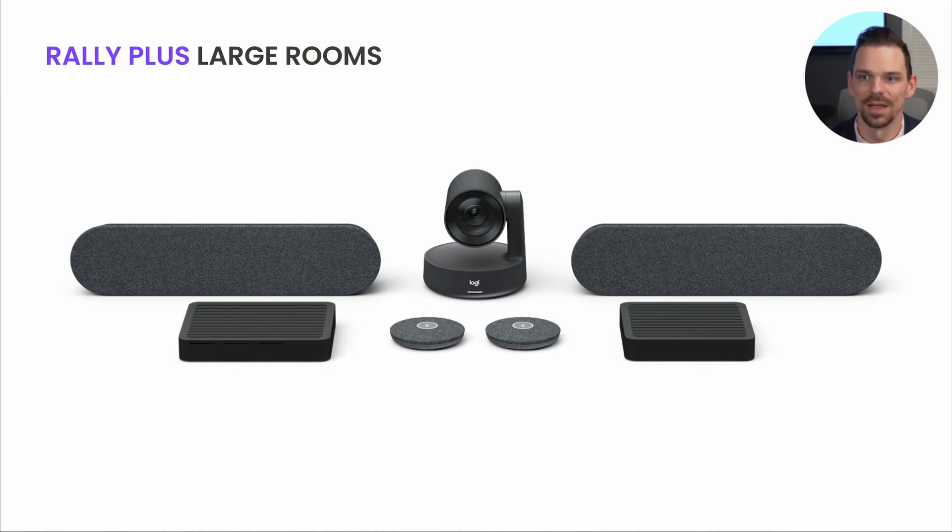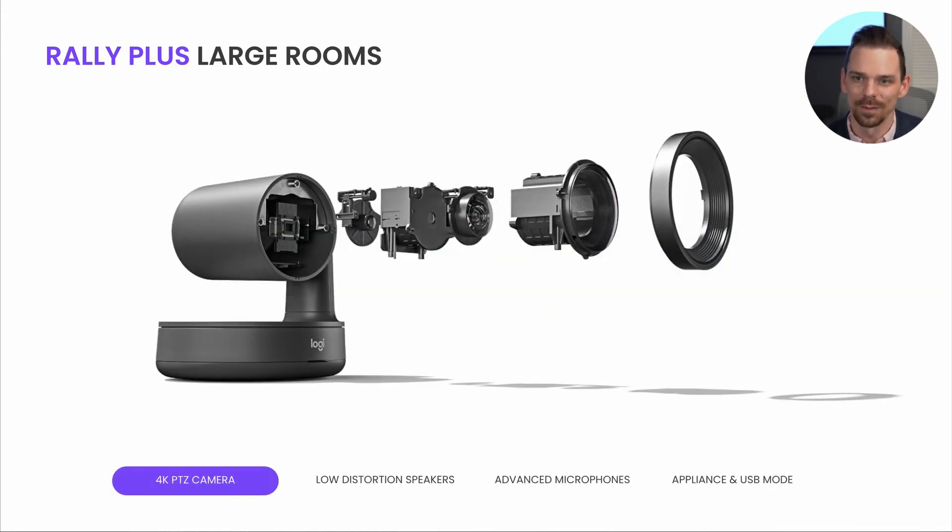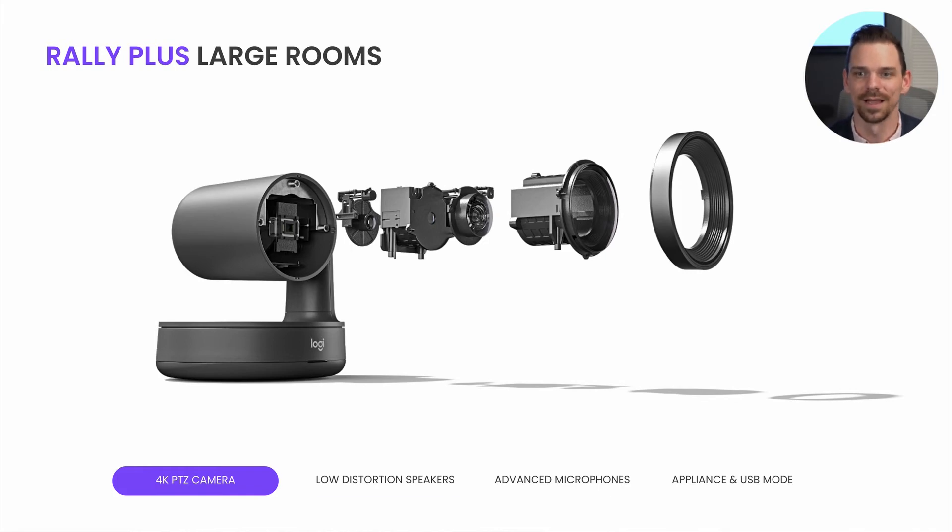We're going to continue to recommend the modular RallyPlus system because it's such a flexible and powerful solution. The reason RallyPlus works so well for large rooms is because it's modular and expandable. The Rally camera delivers cinema quality video with outstanding color and optical accuracy at resolutions up to 4K, motorized pan, tilt, and zoom — digitally enhanced to 15x total zoom — making sure everyone is seen clearly and in their best light.